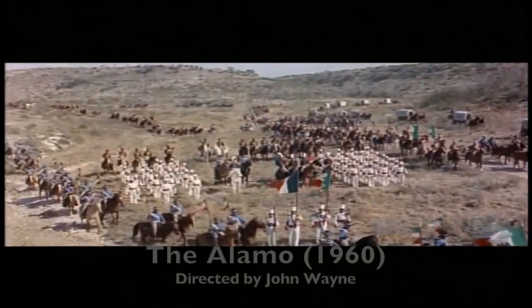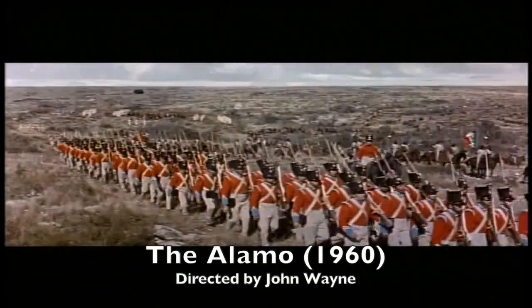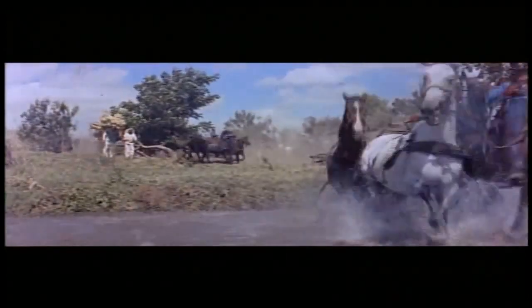It's here at last, the monumental history-making motion picture, 14 years in the making, the $12 million epic, The Alamo.